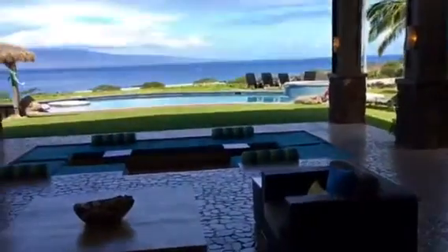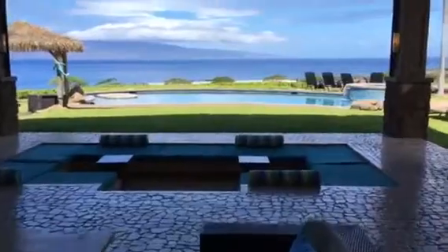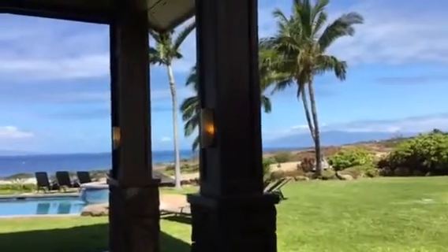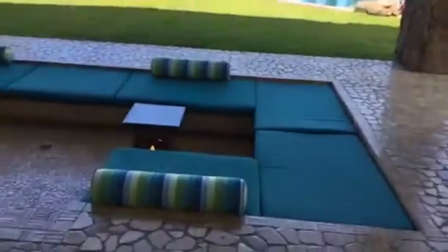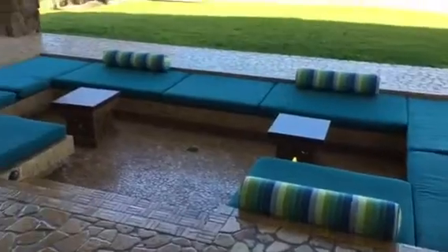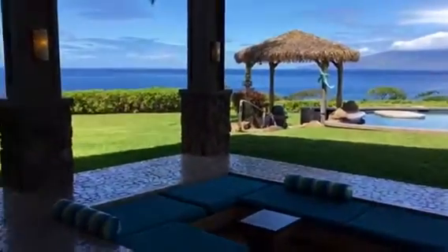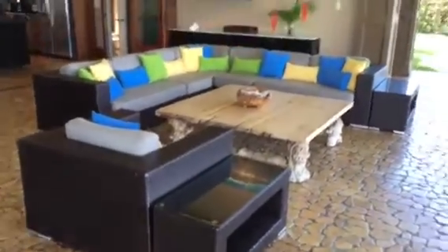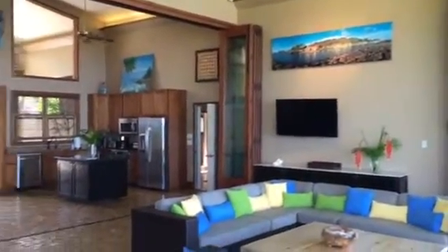There's a recessed seating area, and of course incredible views from Molokai all the way south. Here's the seated area, and then outdoor seating here on the lanai, and then back towards the kitchen.